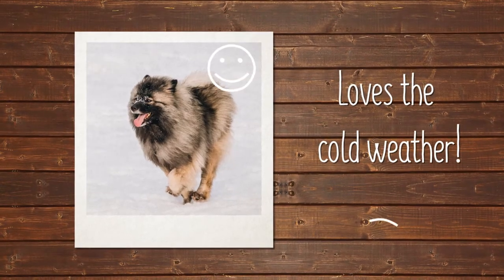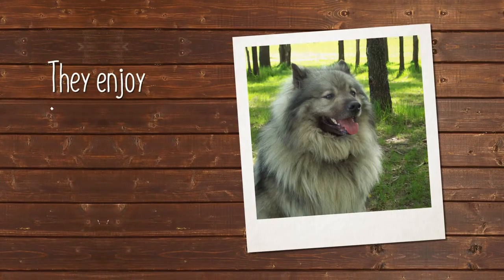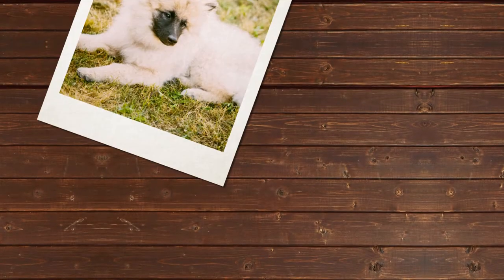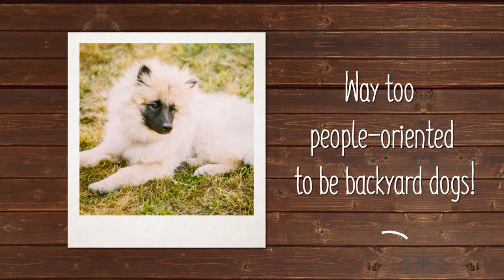The Keeshond is a fan of cool weather and likes spending time outside when the weather is crisp. However, Keeshonds aren't backyard dogs — they're way too people-oriented for that.